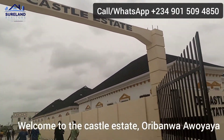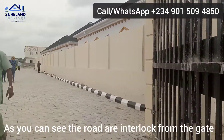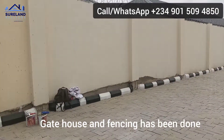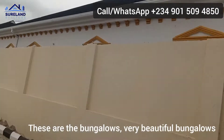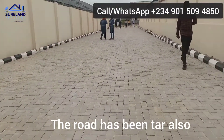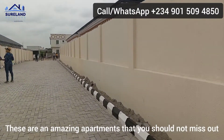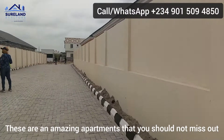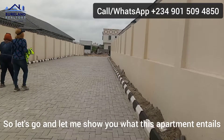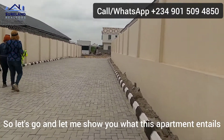Welcome to the Castle Estate here in Oedawa and Ooyaya. As you can see, this is interlock and this house has been done. These are the bungalows — very beautiful bungalows. The wood has been closed as well. These are amazing apartments that you should not miss out on.